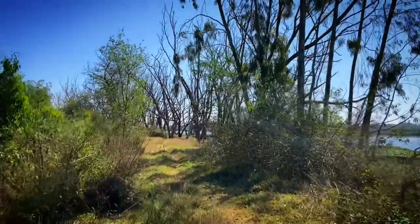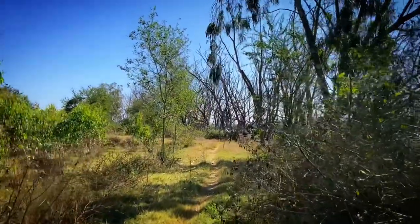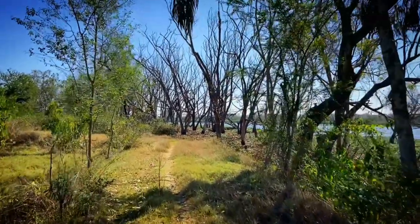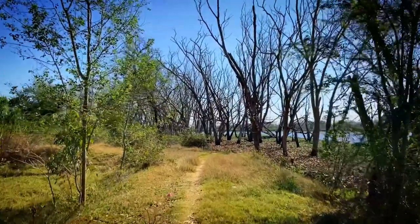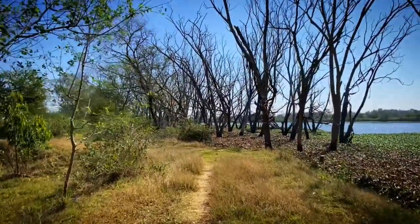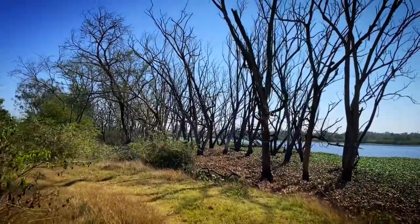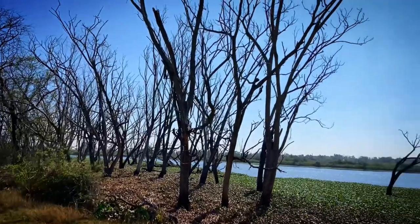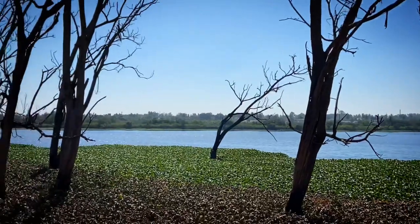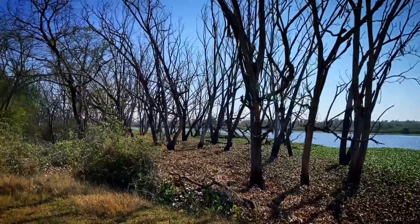If you haven't watched my Muthunallur vlog Part 1, go check my YouTube channel and you'll find that Muthunallur lake blog. Otherwise I will give the link in the description box of this video. That blog is all about the other part of the lake — the other side. You can see that side right there; that is another trail. Last time we went there and I made the video based on that.